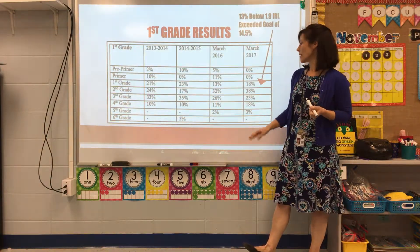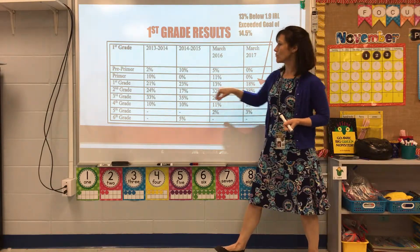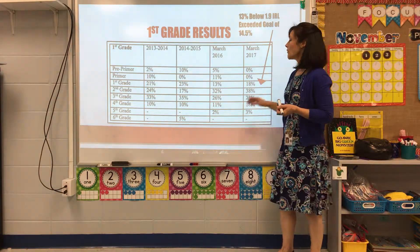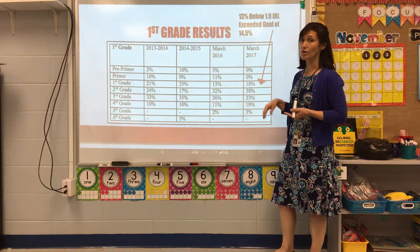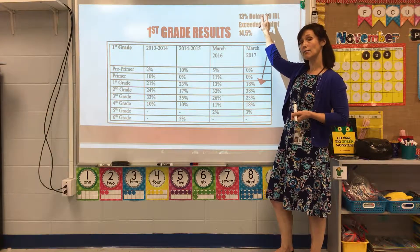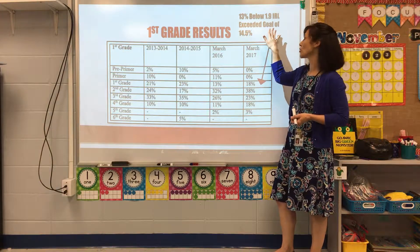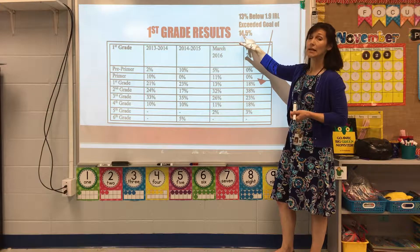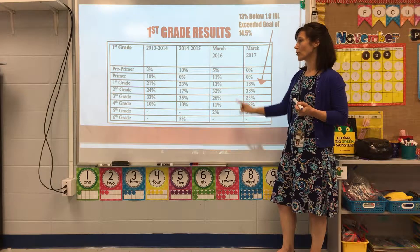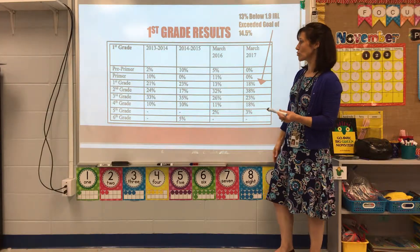Our first grade results were also positive. The data showed that 18% were still reading on a first grade instructional reading level, but when looking further, only 13% were reading below a first grade ninth-month instructional reading level. We still exceeded our goal for first grade, which was to have less than 14.5% reading below a 1.9 instructional reading level.